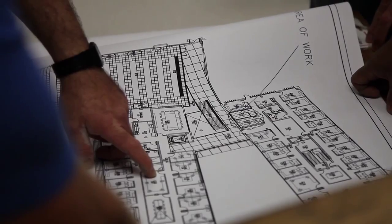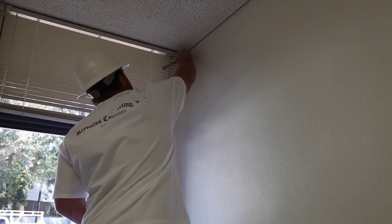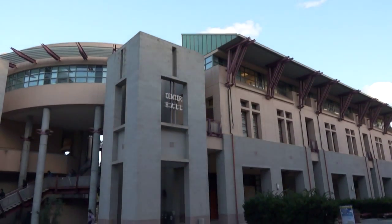Facilities management renovations are enhancing overall classroom appearance by refreshing paint, floors, and blinds. Renovations are scheduled to take place year-round without interrupting instruction and are coming soon to a classroom and lecture hall near you.